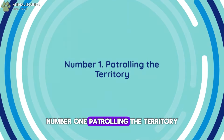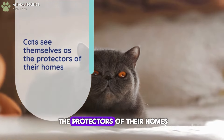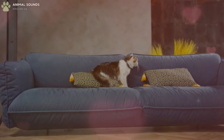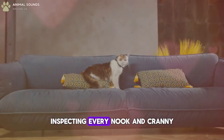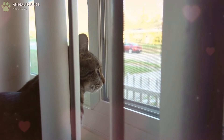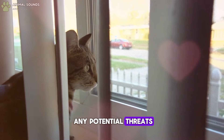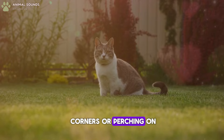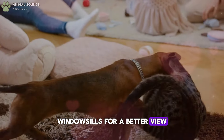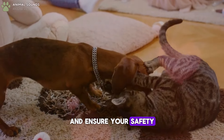Number 1: Patrolling the Territory. Cats see themselves as the protectors of their homes. They regularly patrol the house, prowling from room to room, inspecting every nook and cranny. Their keen senses are on high alert as they check for any potential threats. Whether it's sniffing around corners or perching on windowsills for a better view, their excellent vision and sense of smell help them monitor their domain and ensure your safety.